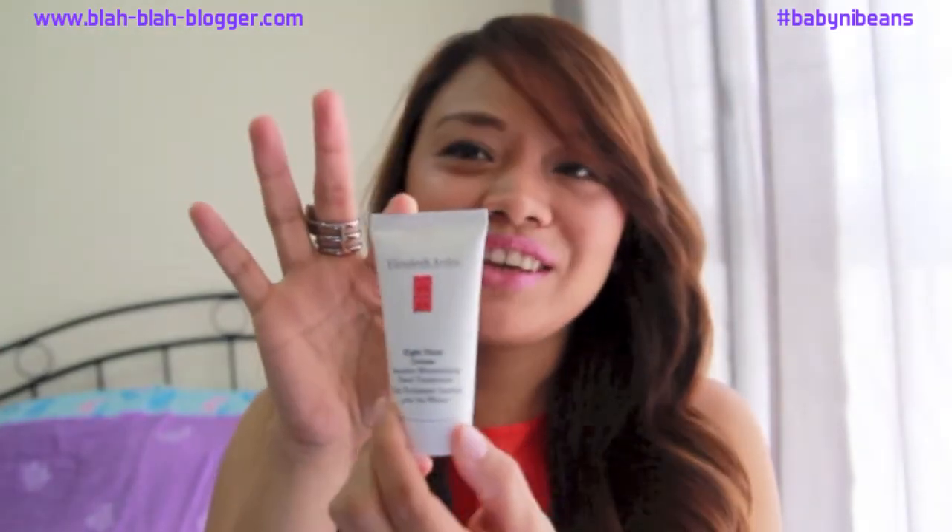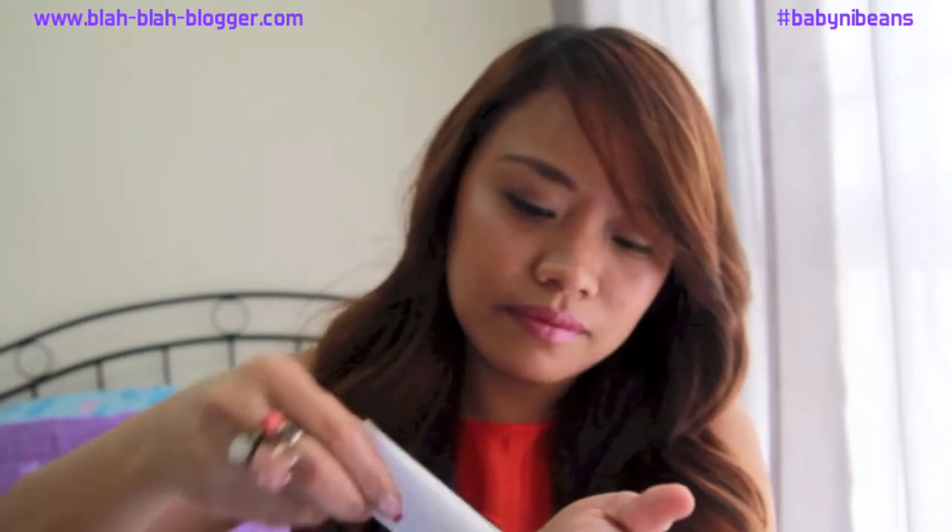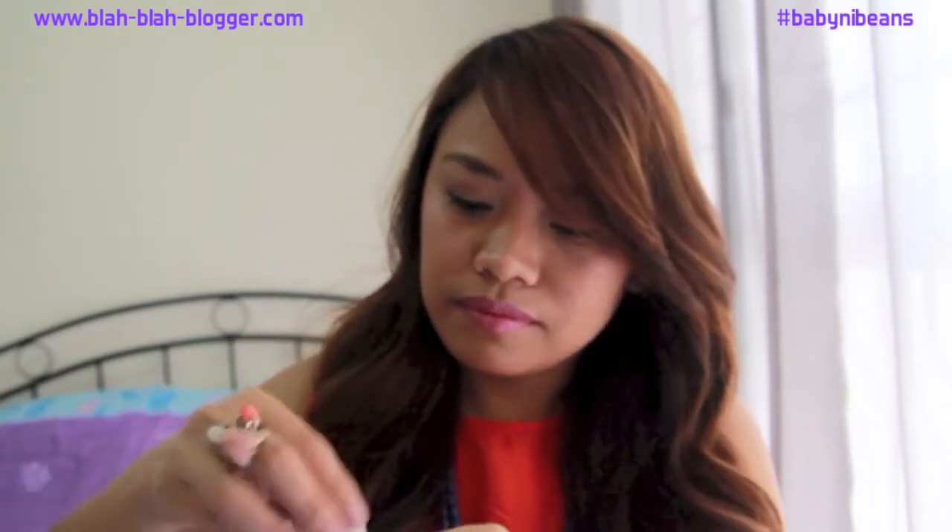Next one — oh, this is fancy! It's the Elizabeth Arden Eight Hour Cream Intensive Moisturizing Hand Treatment. Let me see how it smells.